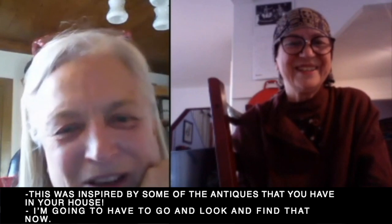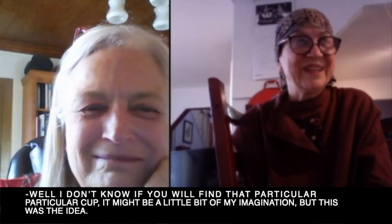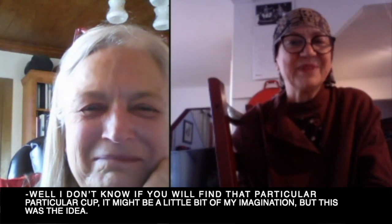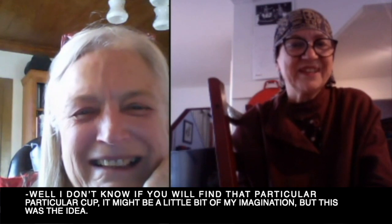I'm going to have to go look and find that cup now. Well, I don't know if you will find that particular cup — it might be a little bit of my imagination in it, but that was the idea.